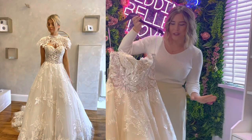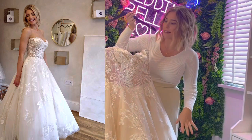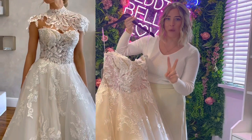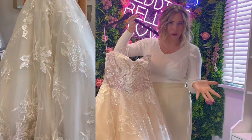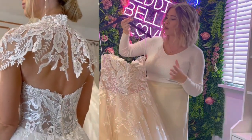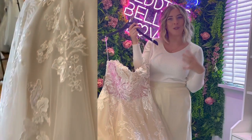Next up is our Dakota gown. This is another princess gown and it's nice and structured up the top as well. There are no sleeves on this one but it does come with two different attachments — you've got the lovely sleeves that sort of drop off the shoulder, so you can wear those as well, especially if you're a little bit self-conscious about your arms as they can be a nice little distraction.